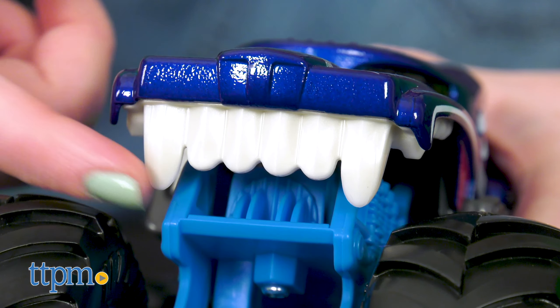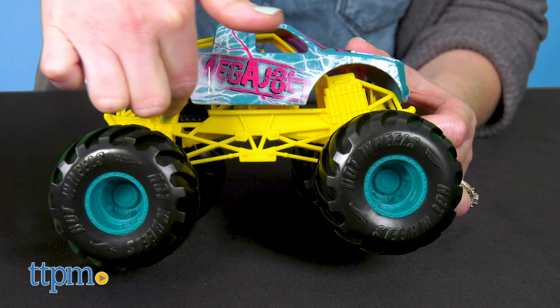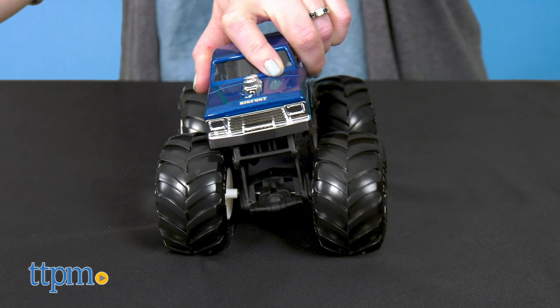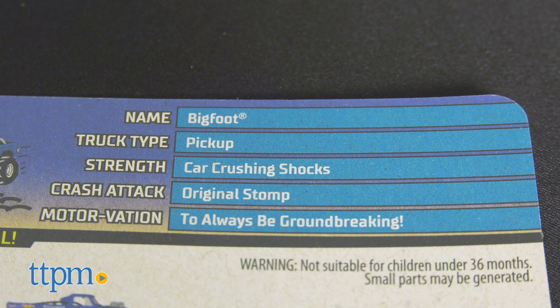The die-cast bodies include realistic graphics and other details, and each car has a plastic suspension with really cool movement to bring the excitement of a real monster truck rally to the playroom. What's also cool are the fun facts found on the packaging, so you'll get to know the strength, crash attack, and — my favorite — the motivation of each car.